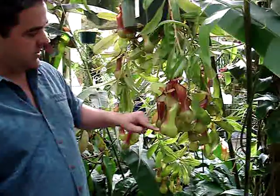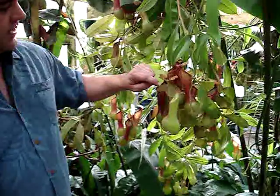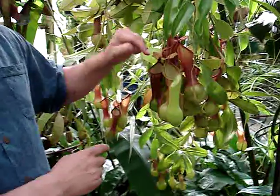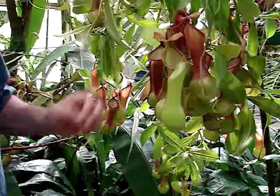Inside of this urn is actually a fluid with digestive enzymes inside of it. This lip has a waxy surface to it that insects are attracted to and then fall down inside, drown, and are digested by the plant inside.